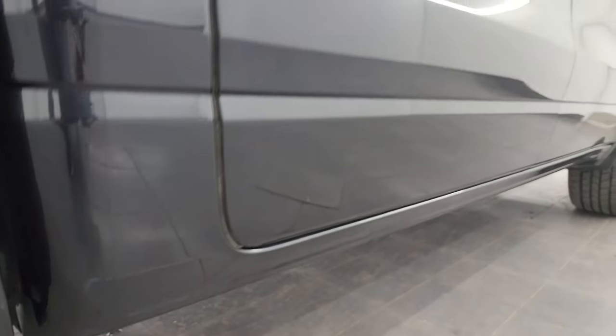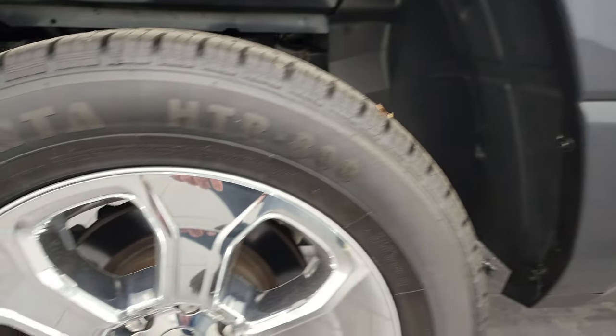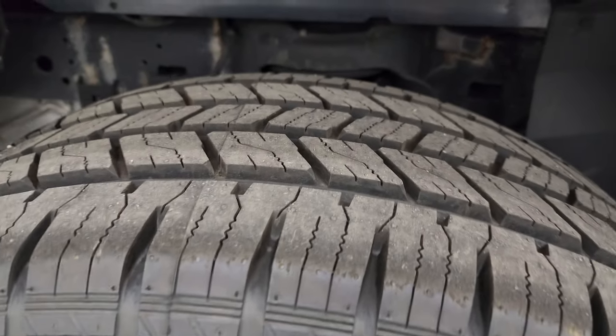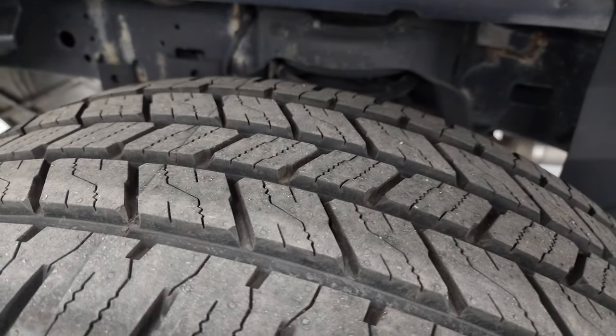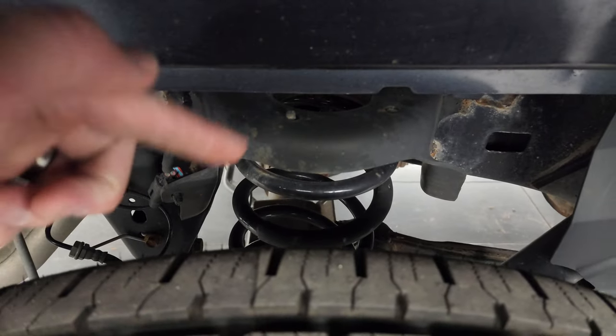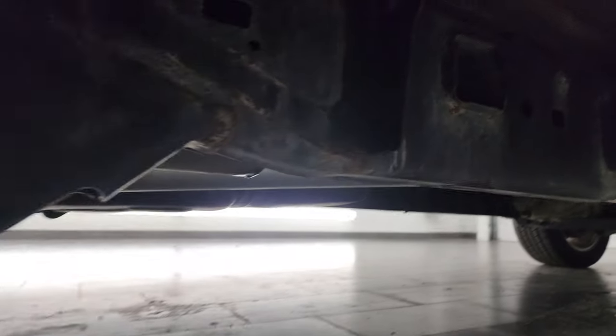If this video helps you make that buying decision, let your salesman know that you saw the video, that it was helpful, and that Brett sent you. The back wheel is in excellent shape, and the back tires are actually brand new on this truck — we put those on during our safety inspection. You can see the coil springs back here, which give you a much smoother ride when you're unloaded.